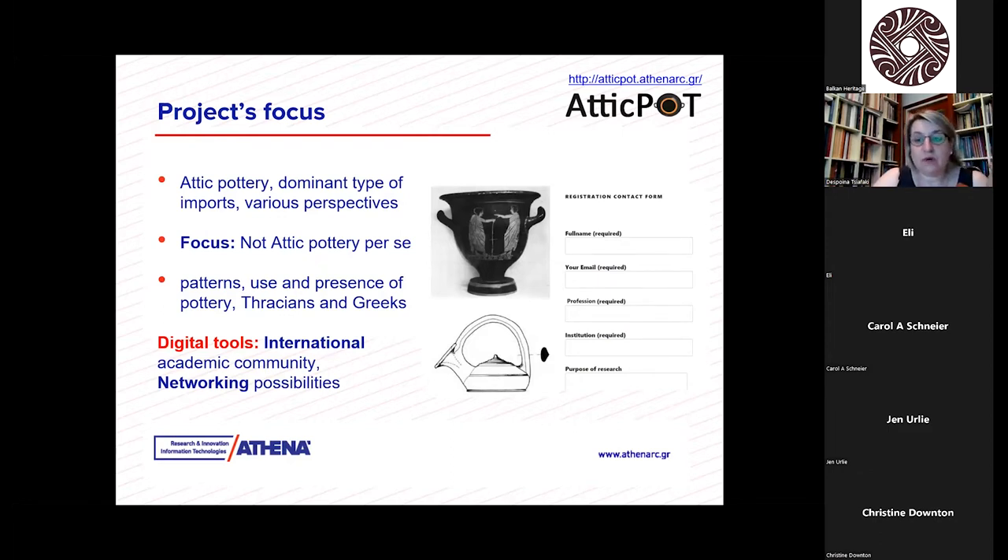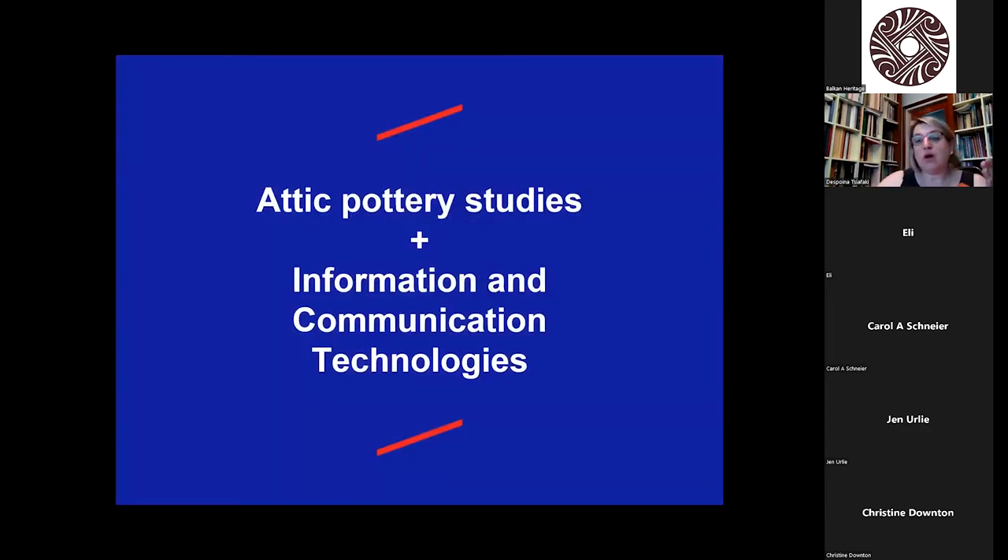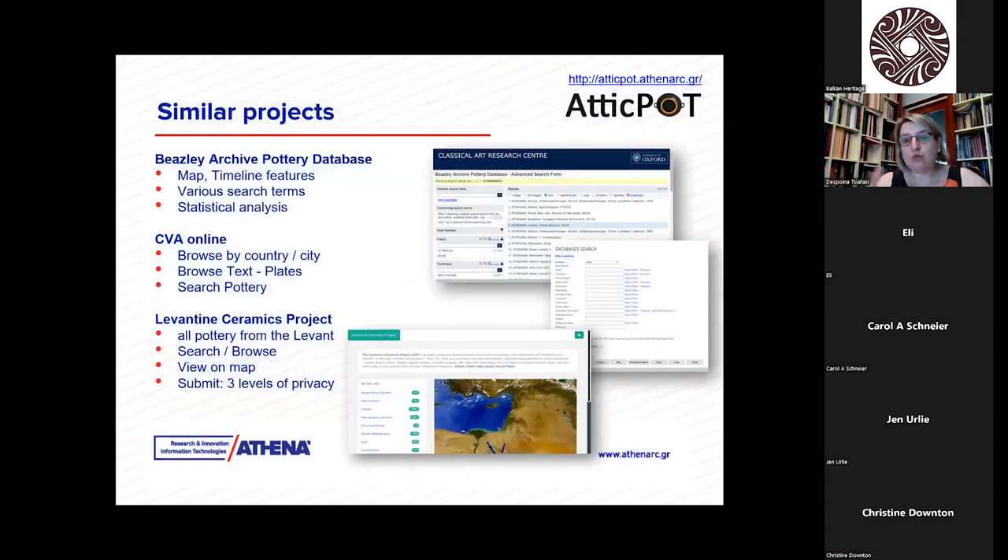The digital tools were our primary tools in this research, because that way it could be inclusive for the entire international academic community, and the digital tools provide us with networking possibilities. AtticPot was not created from nothing — there were several projects that helped us build ours, and we based a lot upon them.